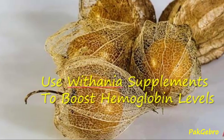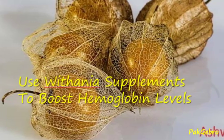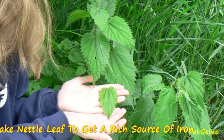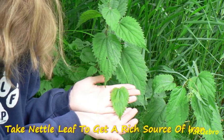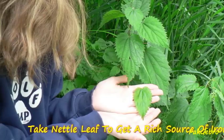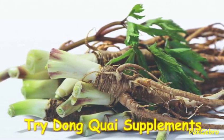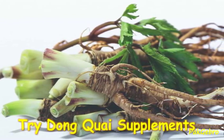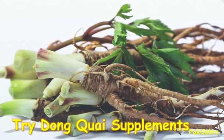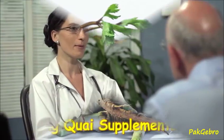Studies showed that usage of the Watania herb may cause a substantial increase in hemoglobin levels. Nettle leaf is an herb that can be a rich source of iron, available in capsule form and even as a tea. Experimental studies show that consumption of Dong-Kui can restore hemoglobin levels to a nearly normal range, as the cobalt in Dong-Kui is thought to increase the hemoglobin content of your blood.